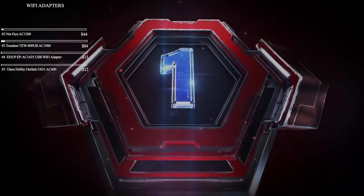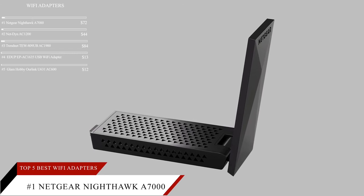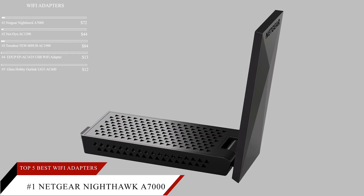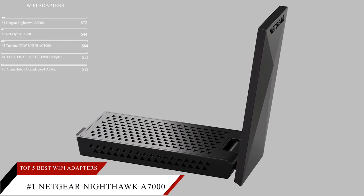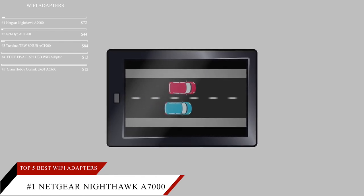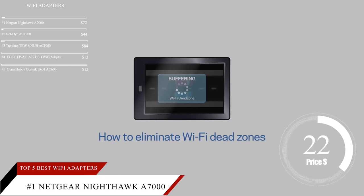Finally, connecting to our number one spot is the Netgear Nighthawk A7000 Wi-Fi USB Adapter. This item is currently ranked number 24 on Amazon's Best Seller in USB Computer Network Adapters and is priced at $72.